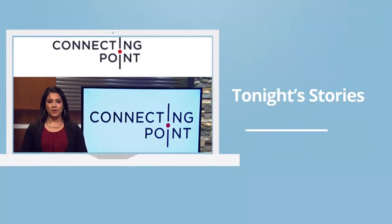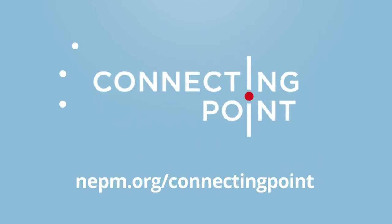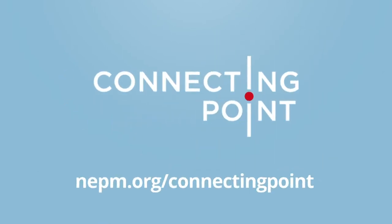And that does it for this edition of Connecting Point. Remember, you can always find all of the stories from this episode, as well as exclusive features, digital-only content, and so much more online anytime at nepm.org/connectingpoint. Our thanks to the village of Shelburne Falls for hosting us today. Please be sure to join us again every week right here for more stories of the creativity, culture, and community that make us Western New England. I'm Brian Sullivan in for Elise Bauer. Thanks for watching, and be well.